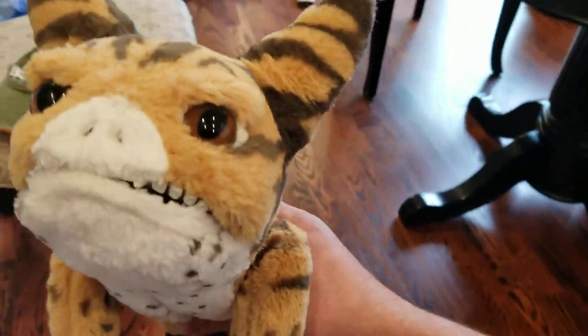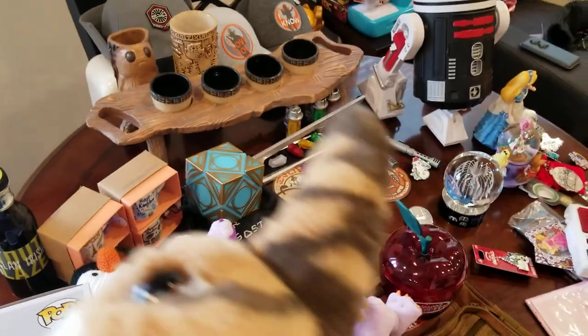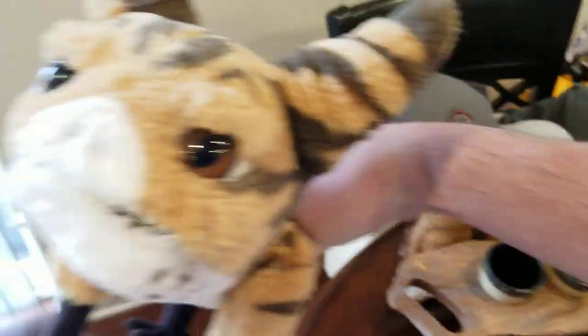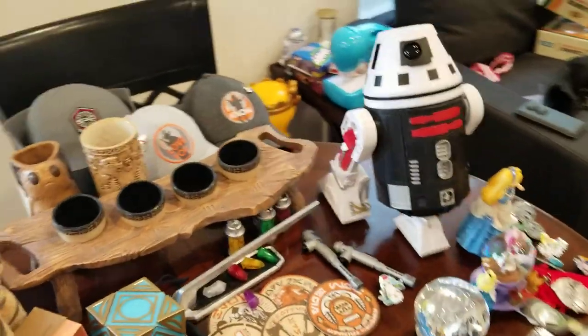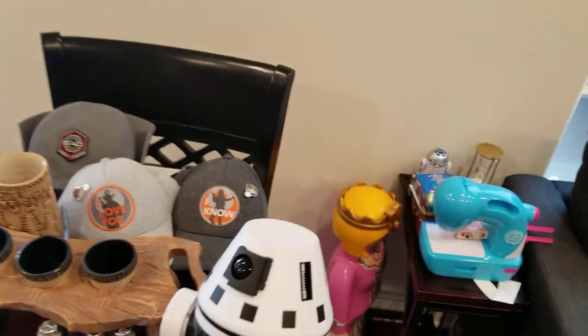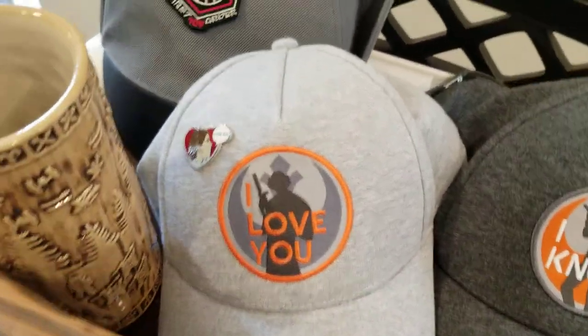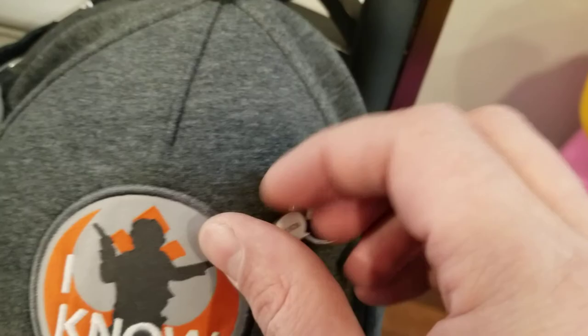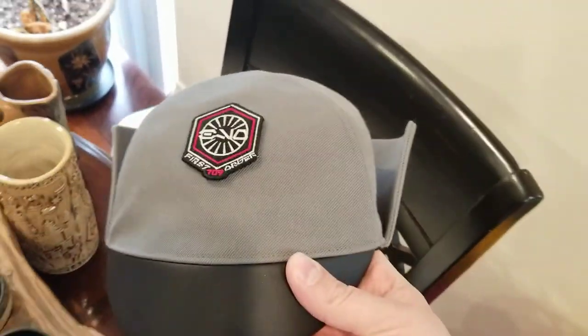Phoenix loves him. We all agreed that I would do the lightsaber, Jen would go get a droid, and Phoenix would adopt a pet — because that is what she does. Jen and I both got matching 'I love you' / 'I know' hats, and then of course we found pins to add to those hats. The one day we were in Batuu I had to get myself a First Order hat, because why not.